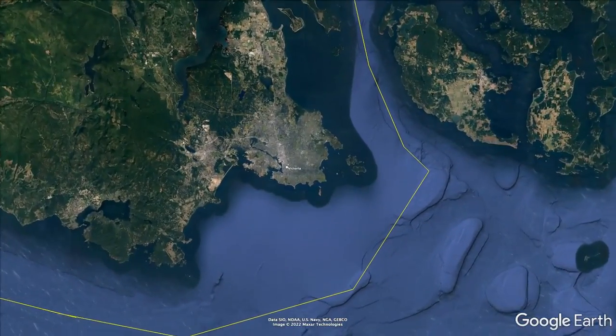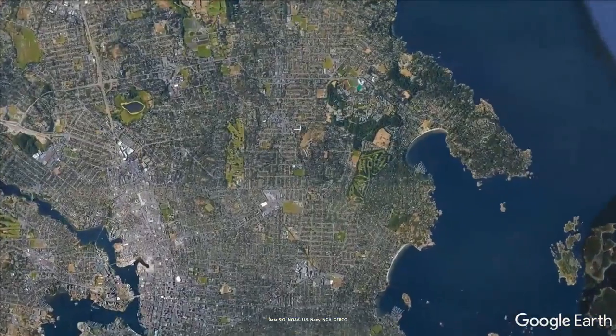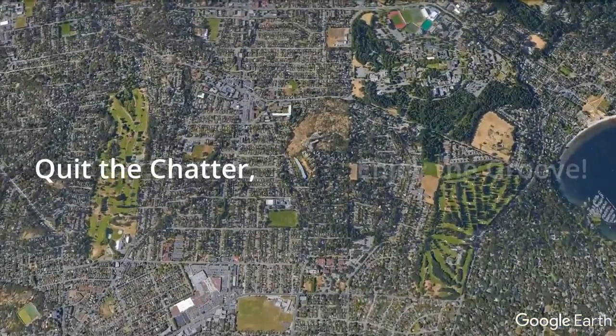This video provides a virtual overview of the geocaching experience for our virtual earth cache called Quit the Chatter, Enjoy the Groove.